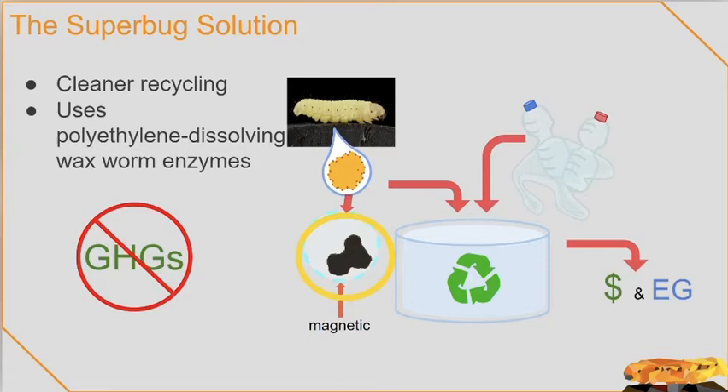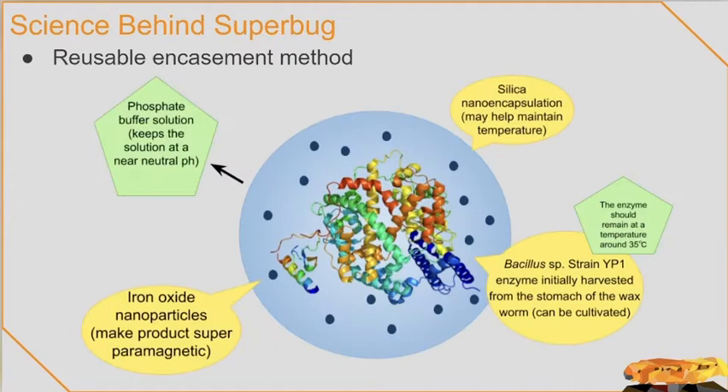The harvested enzyme will be encapsulated in magnetized silica gel, which allows recycling of the product itself. The encapsulated enzymes will simply be placed in a PET plastic bath, and the polluting plastic will be no more. Additionally, our product produces no greenhouse gases, compared to the large amounts other recycling methods do. The only outcome of this recycling process is antifreeze, or ethylene glycol, which is an extremely valued and profitable commercial product.